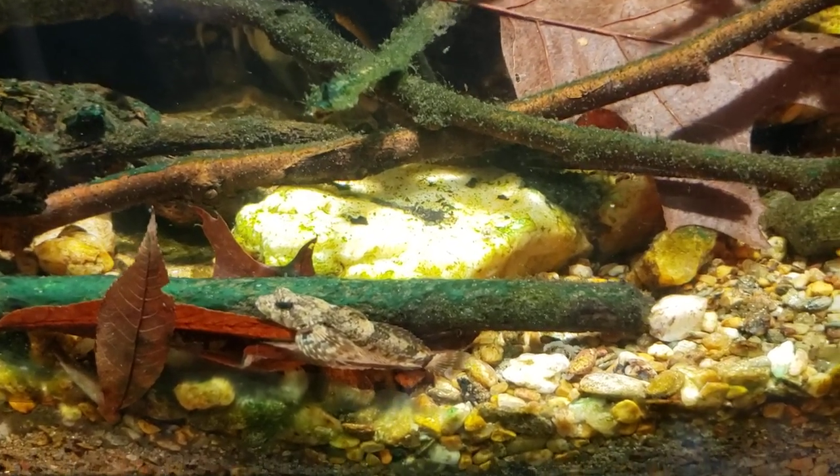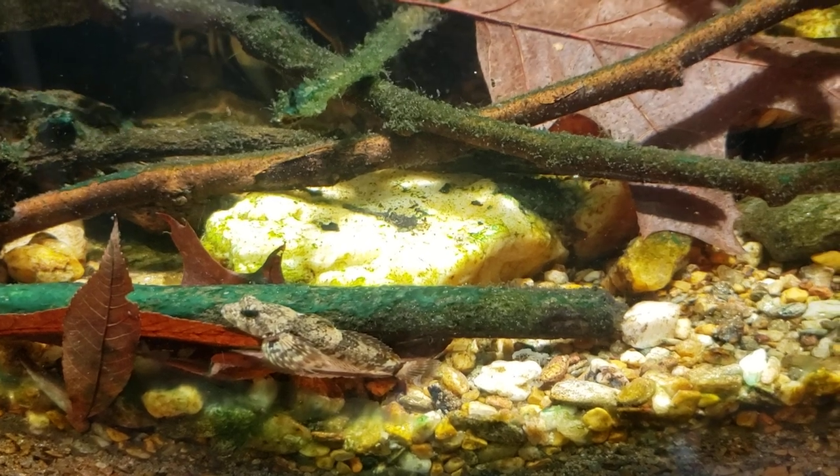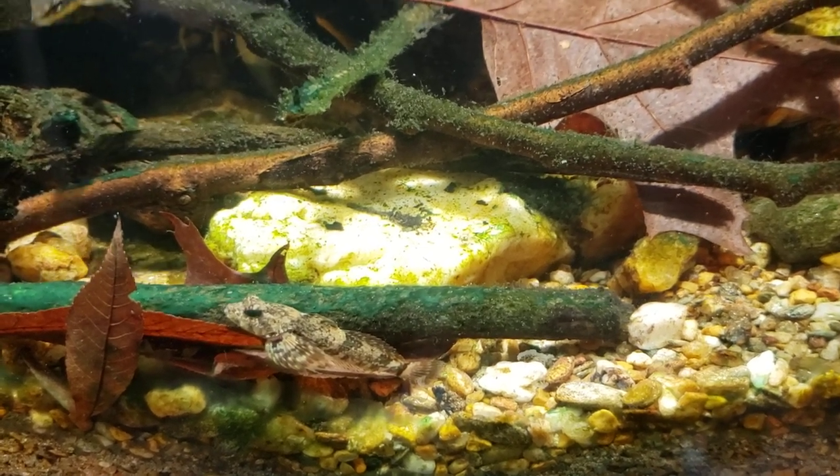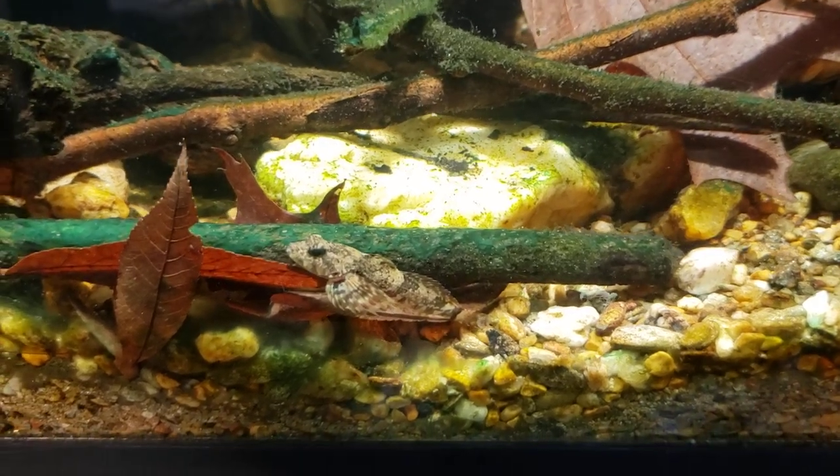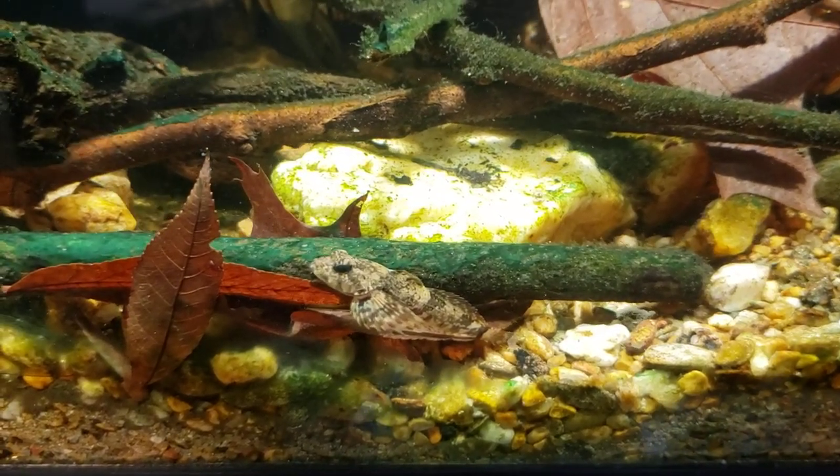Hey everybody, I was just walking past the room and I noticed some motion out of the corner of my eye. When I looked over I saw that my little sculpin here had darted across the tank and come to a rest right there.